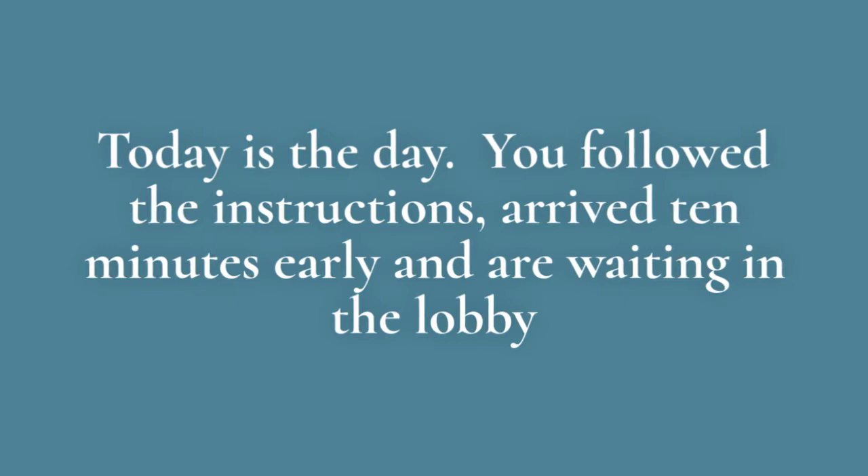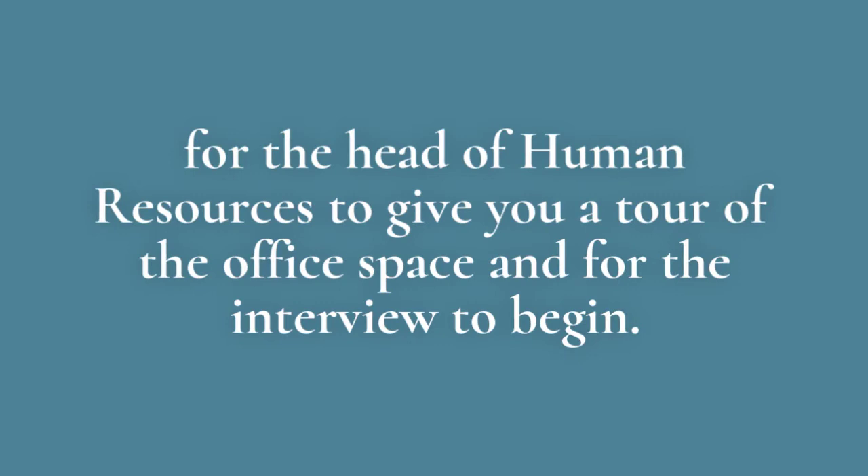Today is the day. You follow the instructions, arrive 10 minutes early, and are waiting in the lobby for the Head of Human Resources to give you a tour of the office space and for the interview to begin.